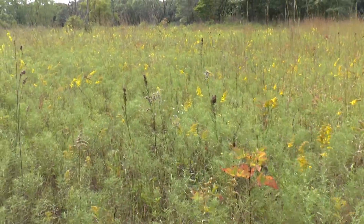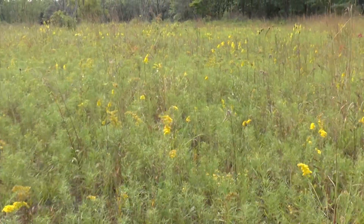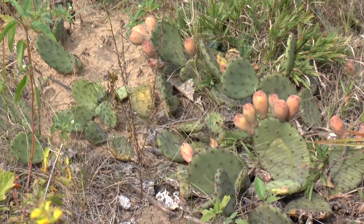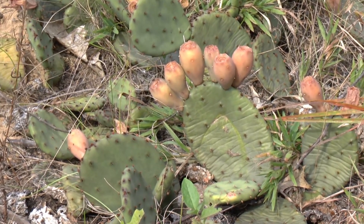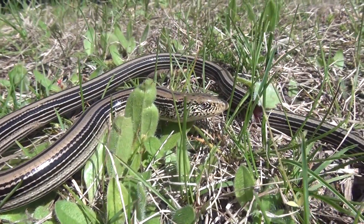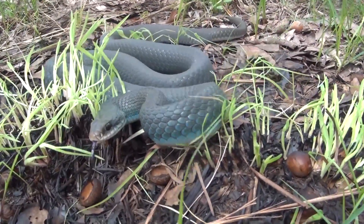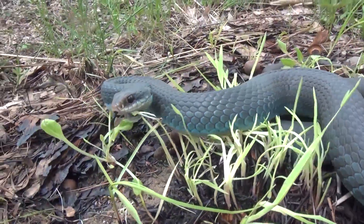Jeremy and I knew if we were going to find our hognose snake, it would have to be here in the sand prairie. This habitat is ideal not only for this particular snake, but it also supports a number of plants and animals that could not survive anywhere else, including a species of cacti that reminded us we didn't have to be in the desert to enjoy pulling cactus needles out of our butt. We even came across a slender western glass lizard, a type of legless lizard that most people would confuse for a snake. Somehow the hognose still managed to elude us.